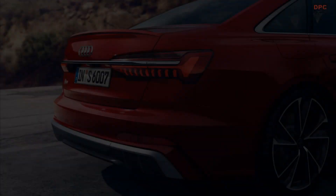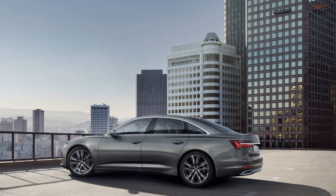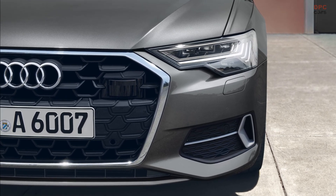Spotting these changes may prove to be a challenge as they come in the form of subtle yet captivatingly revised styling, newfangled wheel designs, and a handful of additional standard features. The modifications extend to the S6 and S7 models as well as the versatile A6 Allroad.